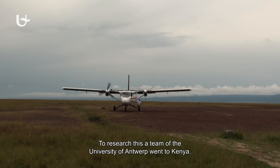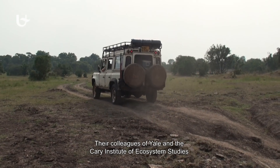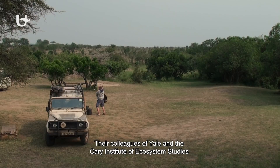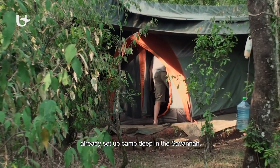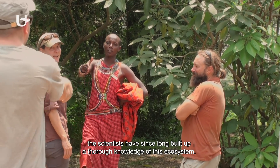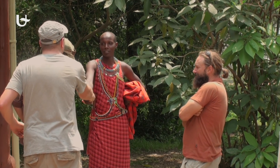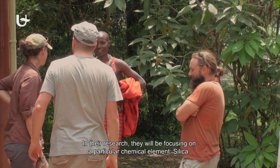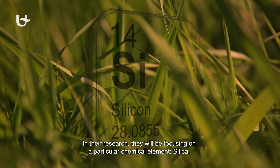To research this, a team of the University of Antwerp went to Kenya. Their colleagues of Yale and the Cary Institute of Ecosystem Studies already set up camp deep in the savannah. Learning from the local people, the scientists have since long built up a thorough knowledge of this ecosystem. In their research, they will be focusing on a particular chemical element: silica.